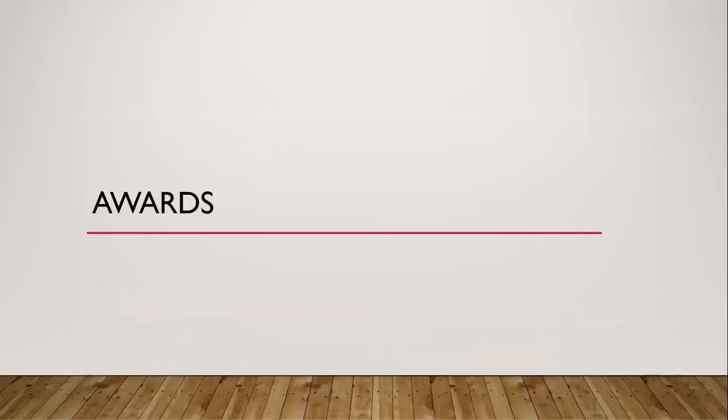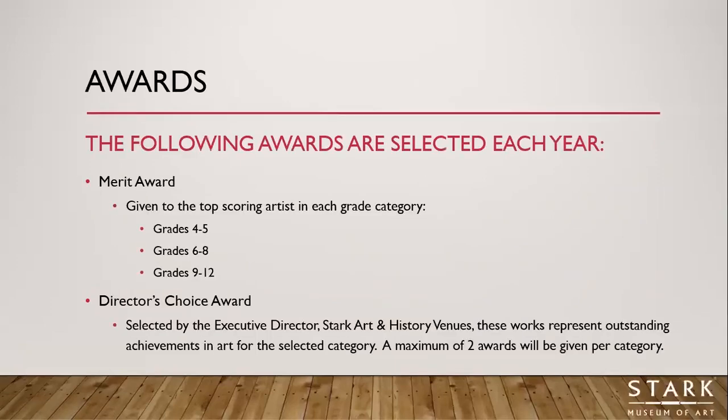Now let me tell you about the awards we give for our juried student art exhibition. The first award is called a Merit Award, and it's given to the top-scoring artist in each grade category — so there's a Merit Award winner in grades four and five, grades six through eight, and grades nine through twelve.